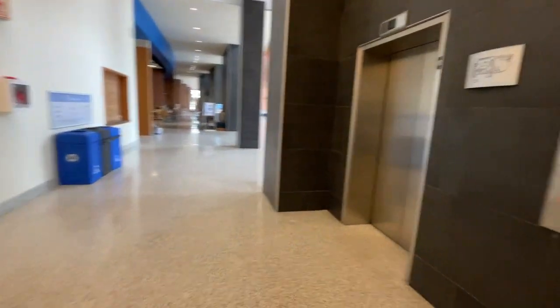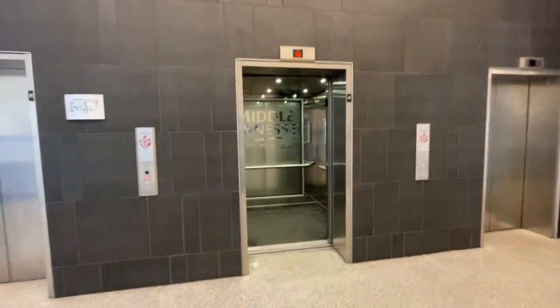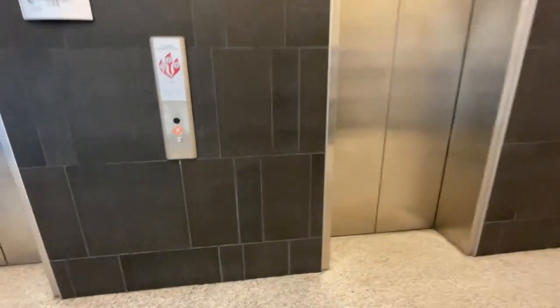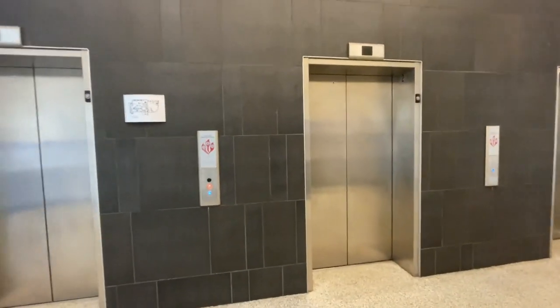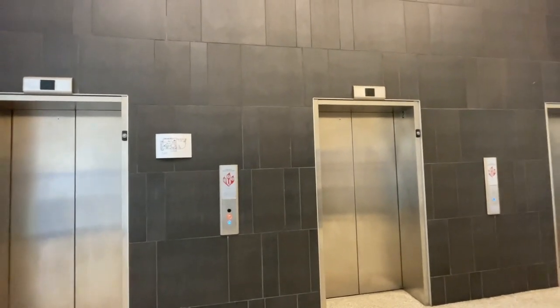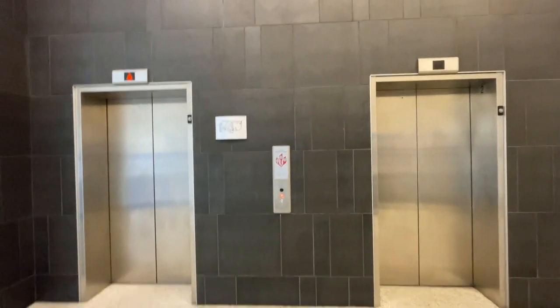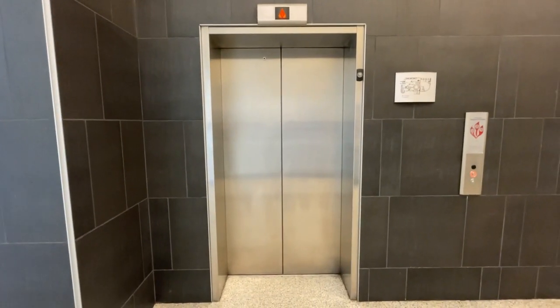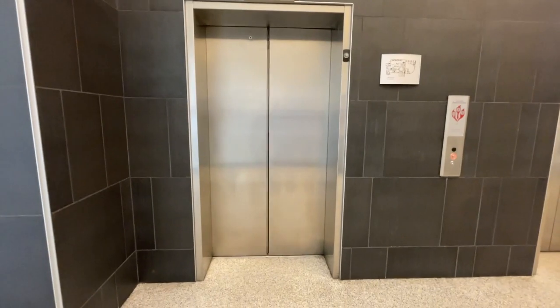Send that one back upstairs. There goes the middle elevator. The Horseshoe. The Kone Iconist door closed.